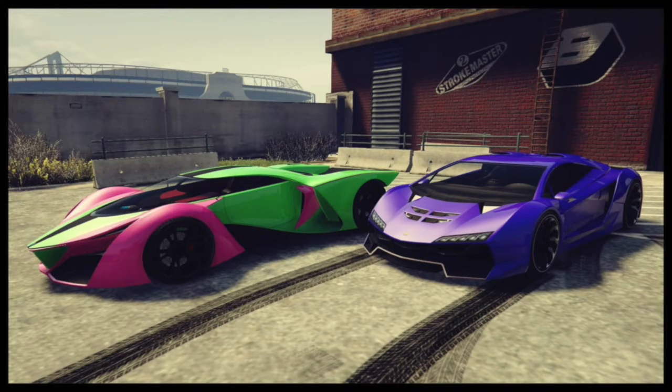Hello guys, today we'll be comparing the X80 Proto and the Pegasaki Zentorno.